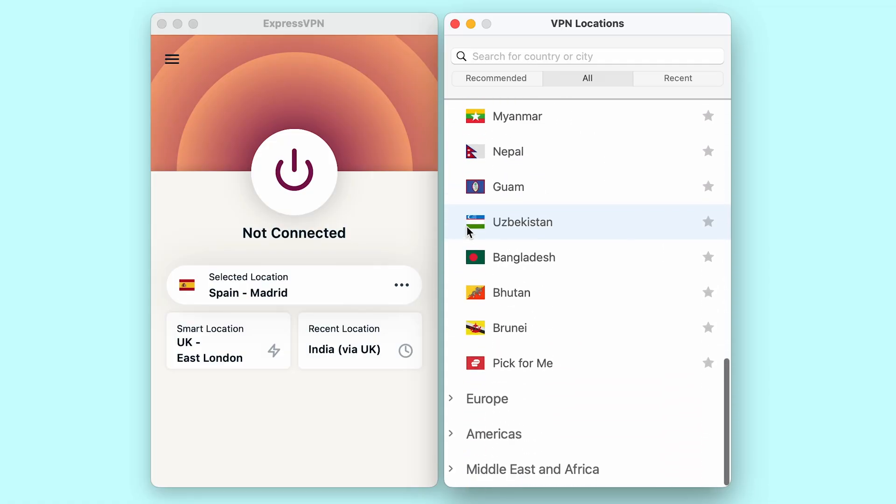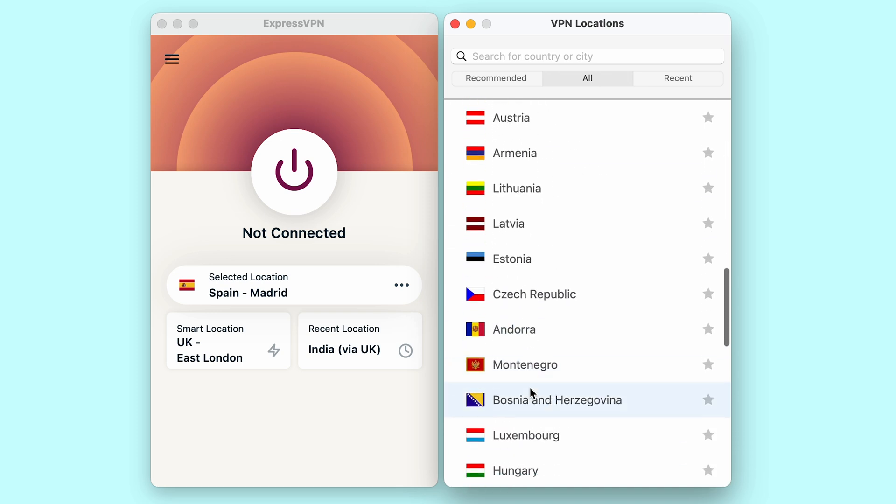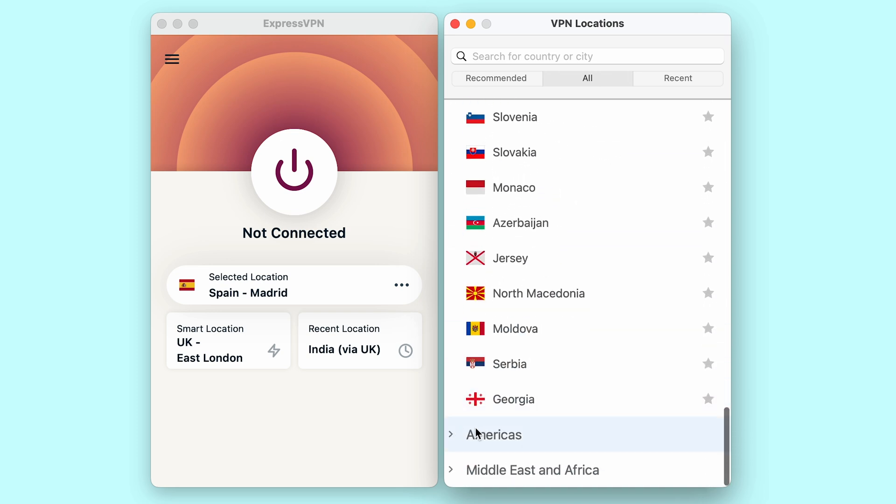Secondly, a VPN encrypts your internet traffic, which keeps your online activities private and secure from your internet service provider, hackers, and any other potential snoopers. And if you're actually in India, there's another great benefit: you can connect to VPN servers in other countries to help you bypass blocks that prevent anyone on an Indian IP address from accessing things like TikTok, certain news websites, or even popular online games like PUBG Mobile.